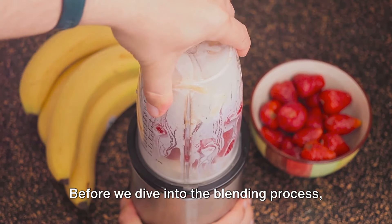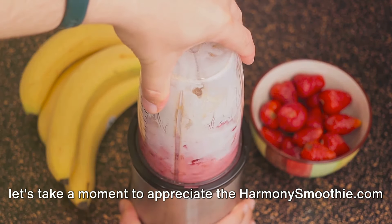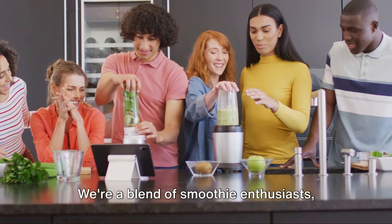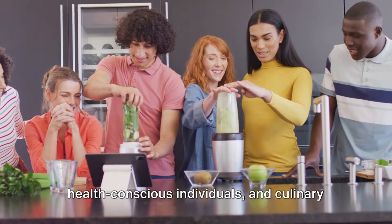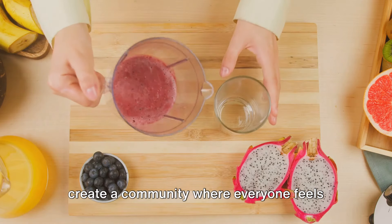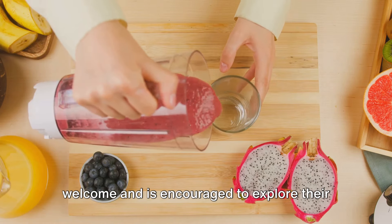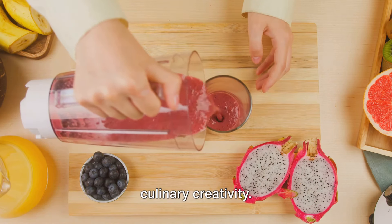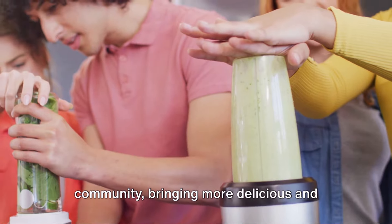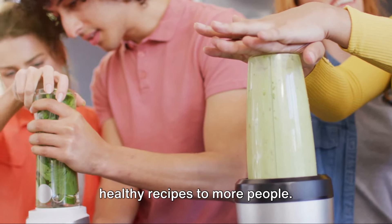Before we dive into the blending process, let's take a moment to appreciate the HarmonySmoothie.com community. We're a blend of smoothie enthusiasts, health-conscious individuals, and culinary adventurers just like you. Our goal is to create a community where everyone feels welcome and is encouraged to explore their culinary creativity. Your participation helps us grow this community, bringing more delicious and healthy recipes to more people.